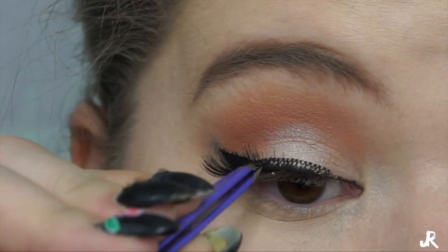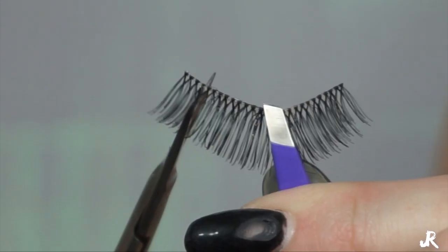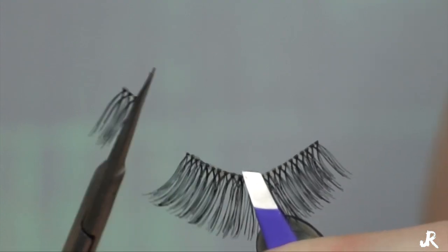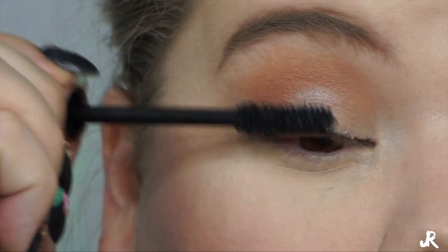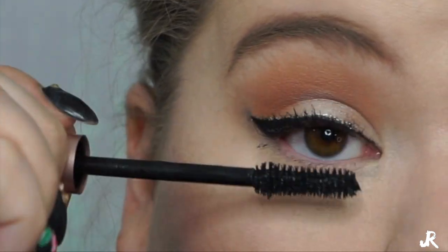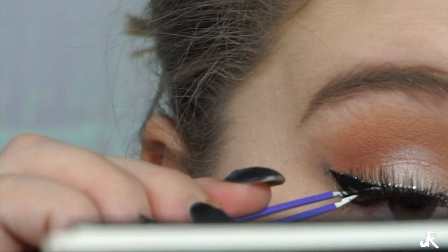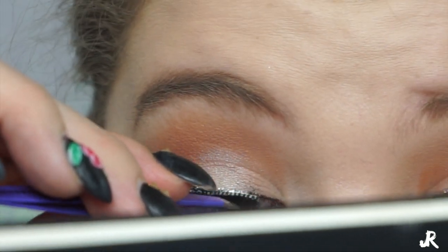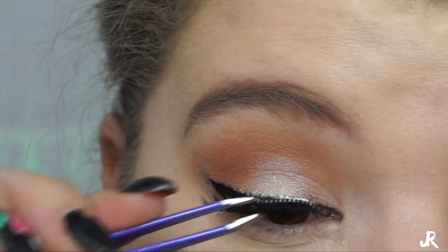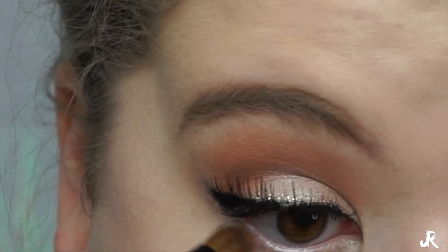Next we're going to go in with the Ardell Glamour lashes. First I'm going to measure my eye, see where it needs to be cut, and cut off two little wisps at the end — always start from the outer corner, never cut from the inner corner. Then we're going to go in with the L'Oreal Volume Lash Paradise, just put a coat of mascara on there. Then pop on those lashes — I always put the glue on the back of my hand, pop the lashes on, and blow on it a little bit to get the glue tacky so they'll stay on the first time.